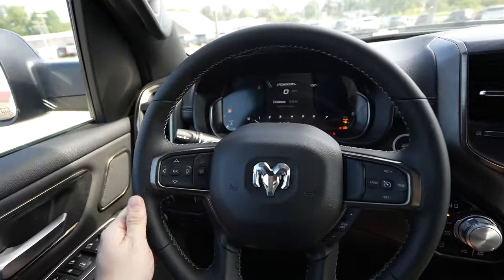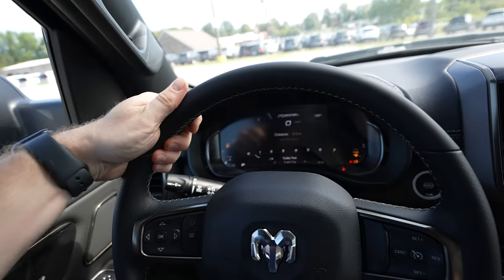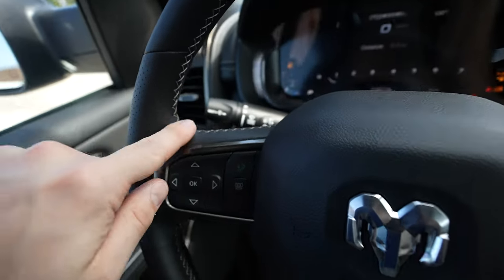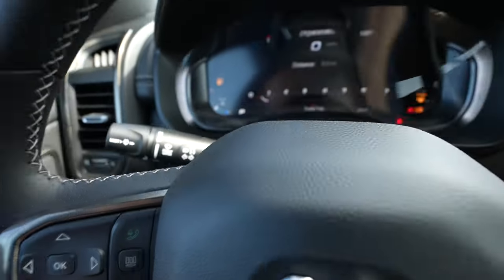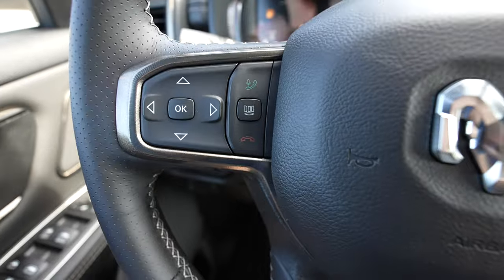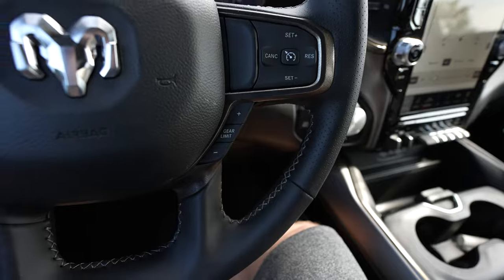Working our way to the steering wheel, we have a dual leather steering wheel with soft touch leather and dimpled perforated leather just below the 10 and 2 position, plus really nice white stitching. On the left side we have the controller for the center instrument cluster and the steering wheel mounted call buttons. On the right side, we have cruise control buttons as well as a gear limiter button.